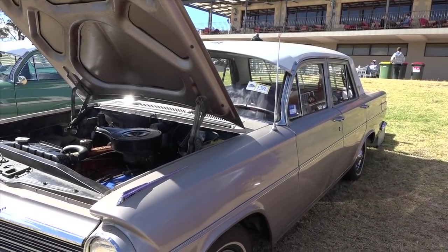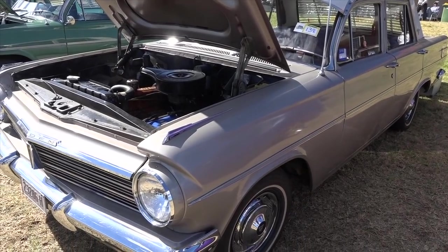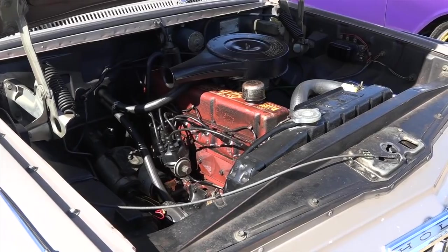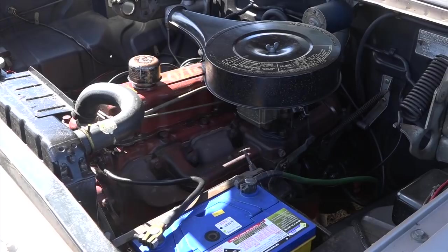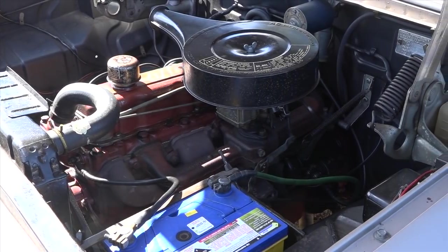How are the mechanicals? I've had the transmission out, naturally, because it's done quite a few kilometres, and that's the only thing that's been out. The motor hasn't been out. It's just normal mechanical things that need to be done, and that's all. It's been a few places in its time?